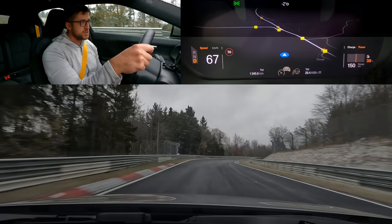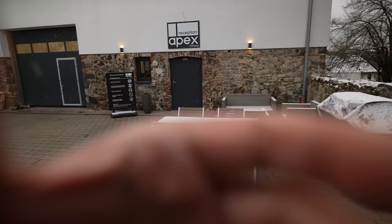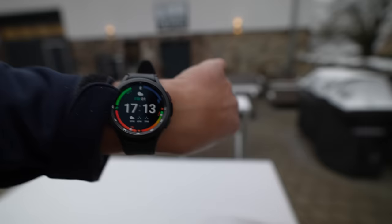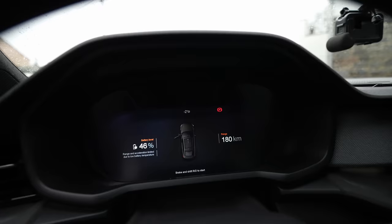Good morning comrades, welcome back to the channel, welcome back to the Nürburgring. Today's video is published quite late because it's filmed today, and today is April 1st. We have our CPL filter fully on, but it is April 1st — April Fools — and the weather is actually playing April Fools on us, because as you can see, it is snowing. We have this old white stuff, and hopefully we'll be able to go out on track.